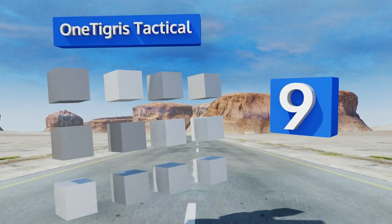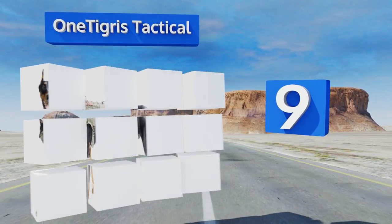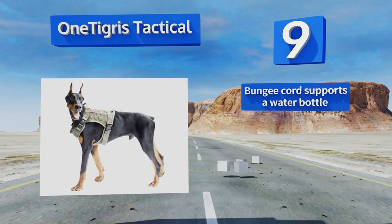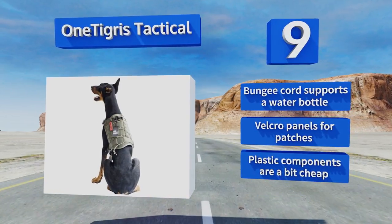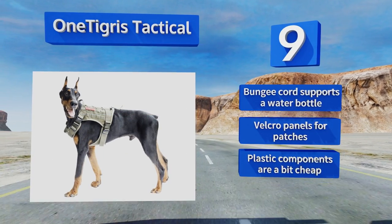At number nine, ideal for service dogs with active owners, the One Tigris Tactical leverages a combination of water-resistant 1000 denier nylon with fully bound and reinforced seams for withstanding heavy use outdoors. Its side MOLLE straps are perfect for attaching pouches. It includes a bungee cord that supports a water bottle and velcro panels for patches, but the plastic components are a bit cheap.